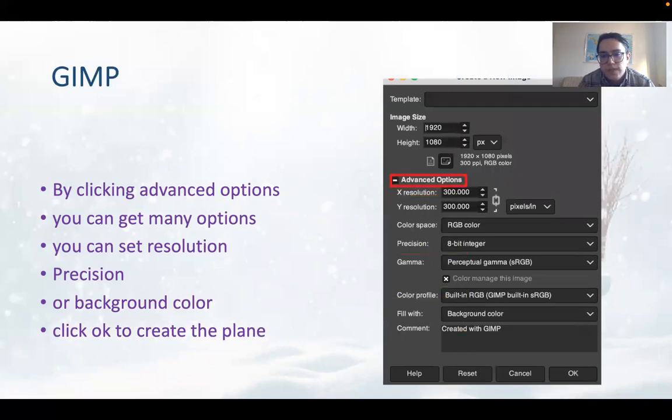In the advanced options you can see resolution, color, position, color profile, and fill width for the background. If you have any comments, you can write them there, and then simply click OK to create it.